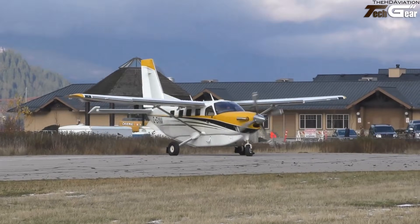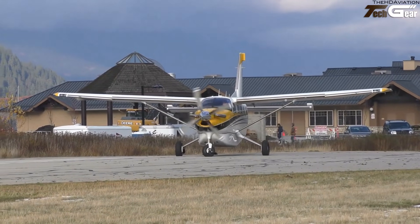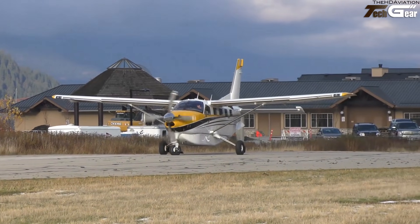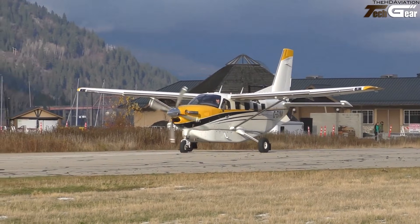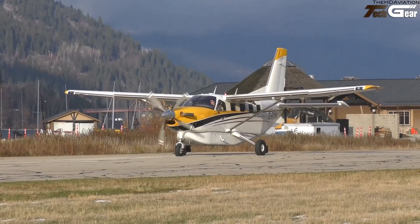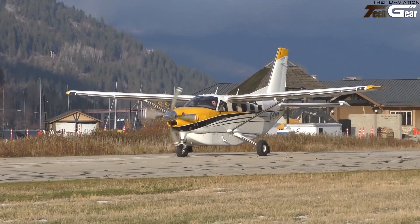A new Kodiak 100 often lists around $2.3 to $2.9 million depending on configuration and options, with used or simpler versions tending to cost less. In short, the Kodiak 100 isn't about luxury — it's about toughness, capability, and flexibility. For pilots needing a dependable workhorse with real STOL and payload capability, it feels like the kind of airplane that's ready to go anywhere with almost anything aboard.